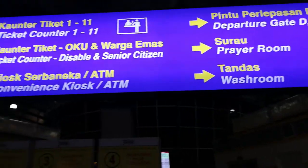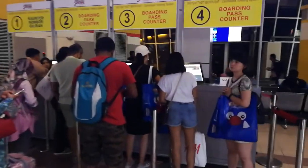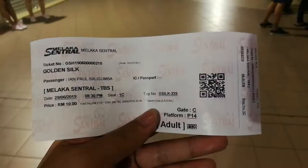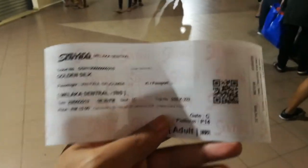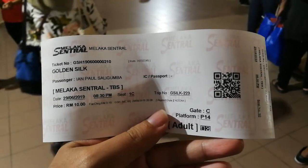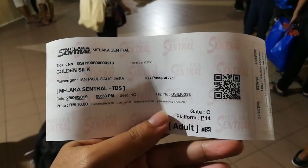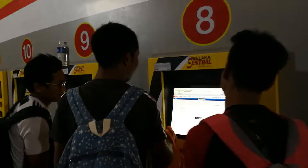I'm now going to get my boarding pass. This is my boarding pass and I also paid 70 cents for the service fee. I am now going to Gate C, Platform P14. For those who don't have tickets yet, you can actually book your ticket here at the terminal.